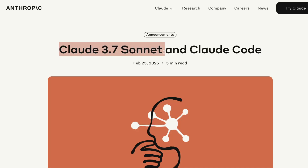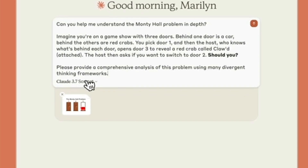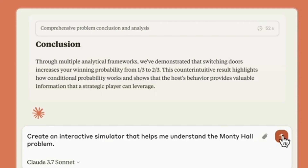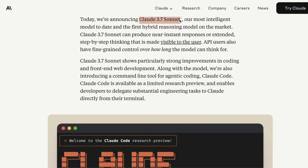Anthropic has announced their flagship model, Claude 3.7 Sonnet. It is the first hybrid reasoning model from Anthropic, and according to Anthropic this is their most intelligent model to date. This is an upgrade from Claude 3.5 Sonnet, and this model can do two things that would make developers love it.